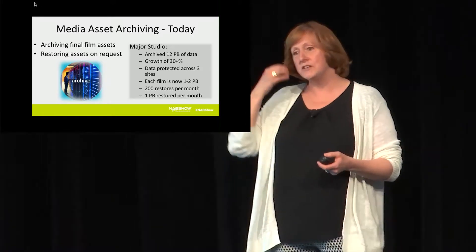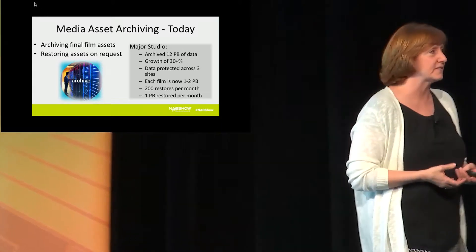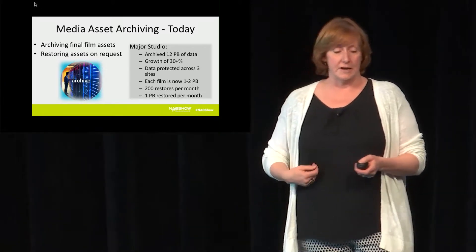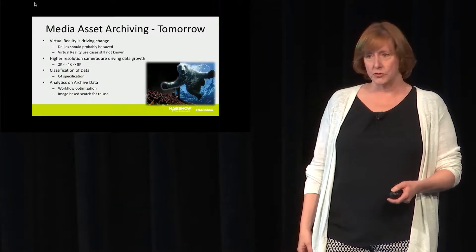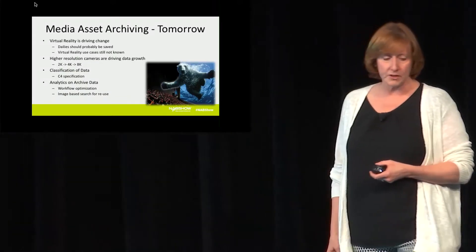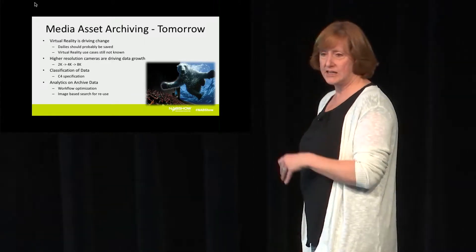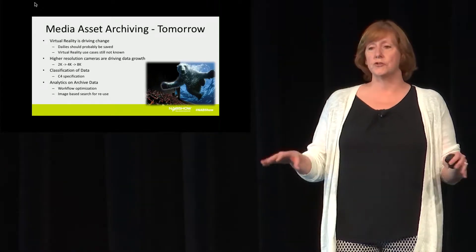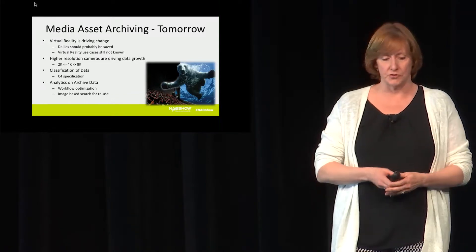Most companies doing this are moving to something other than tape — some form of digital archive. The more interesting thing is what's going to happen tomorrow. Resolutions are going up: there's 2K, 4K, 8K resolution cameras. So just on the surface, the amount of data that's going to be kept for a final film is going to grow.